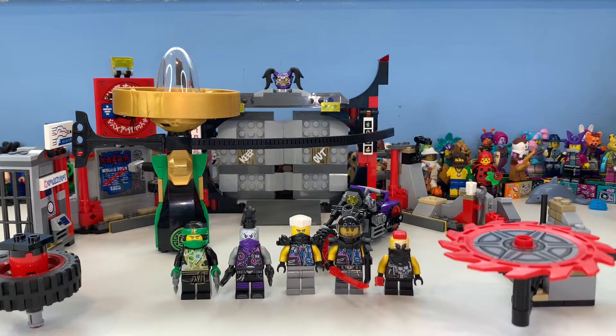Hi there, my name is Samuel, welcome back to another video. Today we're taking a look at set 70640, the SOG Headquarters, which includes 530 pieces, five minifigures, and retailed from 2018 to about mid-2019 for 40 pounds, 40 dollars, and 40 euros — which is really weird how that was all the same price.